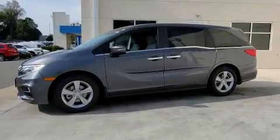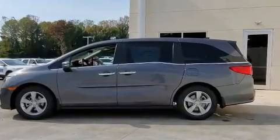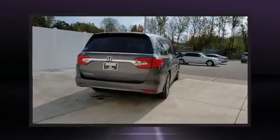Features include a trip computer, front dual zone air conditioning, front fog lights, a power liftgate, blind spot sensor, and power front seats. Storage solutions are integrated throughout the interior, demonstrating thoughtful attention to detail.